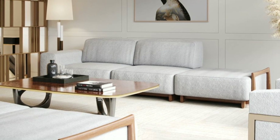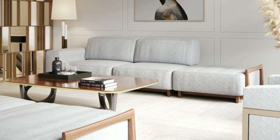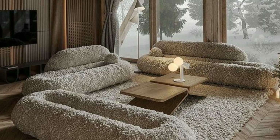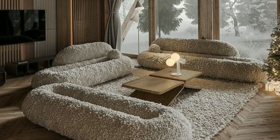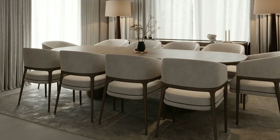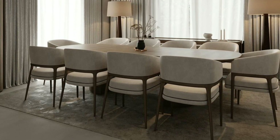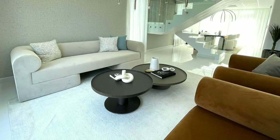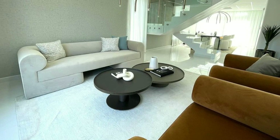Good lighting is key to making a room feel warm and welcoming. Use a mix of natural light, ceiling lights, and lamps to brighten your space. Mixing different textures and patterns can add interest to your room. Think about using rugs, cushions, and curtains with different fabrics and designs.